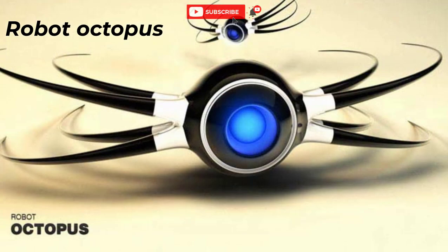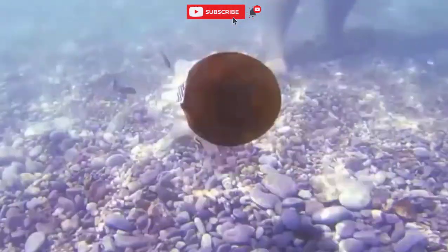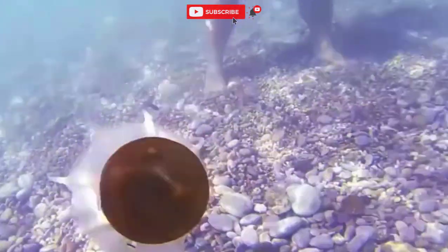Number 6: Robot Octopus. Silicone tentacles are driven by electric motors and accelerate the octopus up to speed. This robot is equipped with a camera and sound recording equipment, helping to study real, living fellow octopuses.